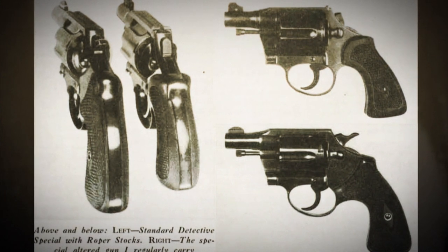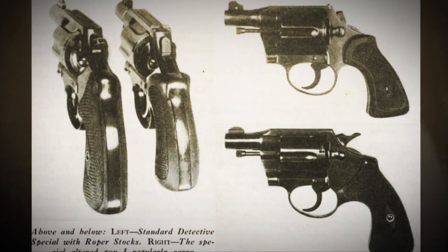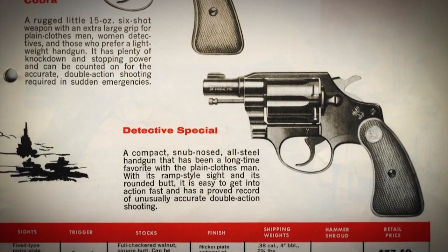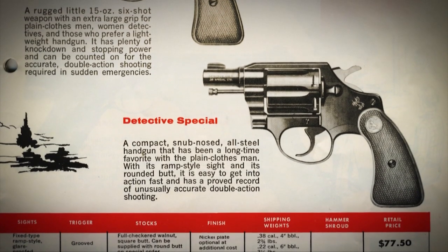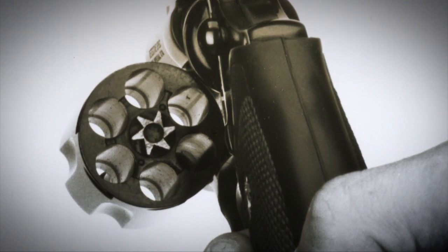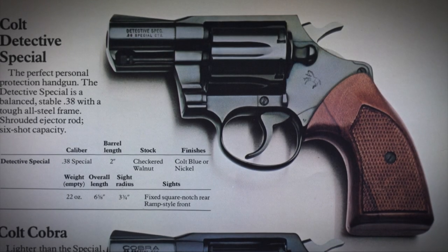The first issue of the Detective Special runs from 1927 to 1946. The second issue had a one-eighth inch deeper frame and went from 1947 to 1972. In 1966, the Detective Special got wrap-around grips — a nice hand-filling grip, but it doesn't really help with concealment. There was a third issue running from 1973 to 1986, the end of the Detective Special of old, and that gun had a shrouded ejector rod.